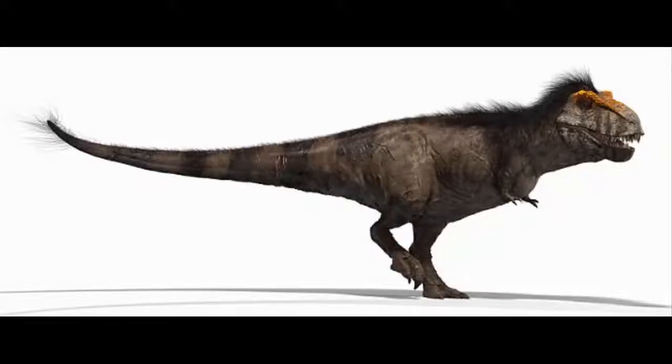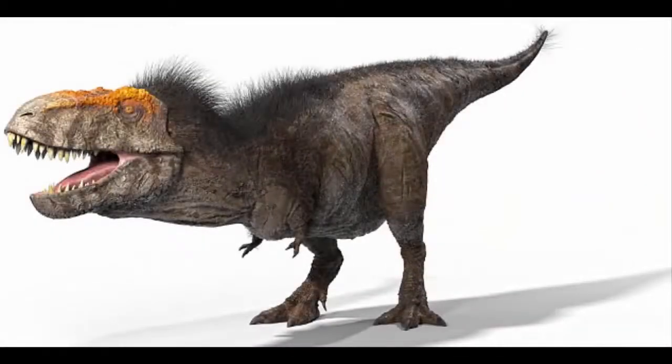With a roar loud enough to shake a forest and a green, scaly skin, it has long been regarded as the slickest villain of the prehistoric world. But according to a new TV program, Tyrannosaurus Rex looked entirely different to the terrifying image so familiar from depictions on the silver screen.